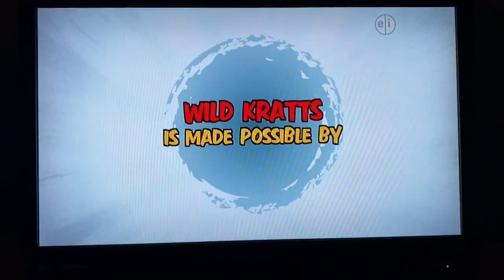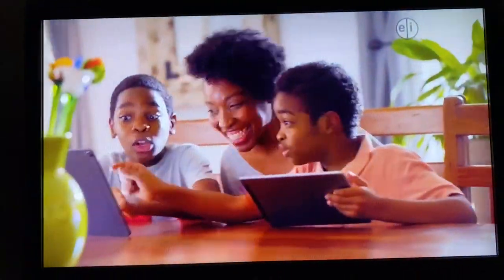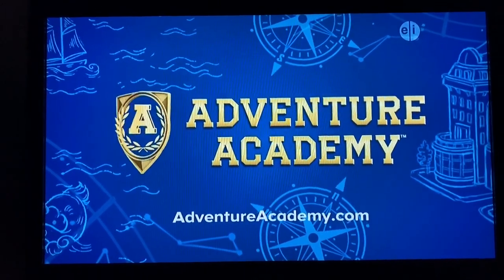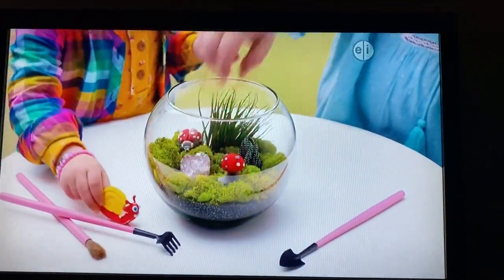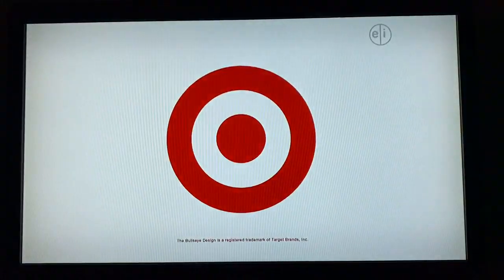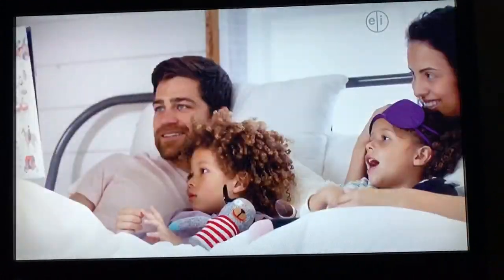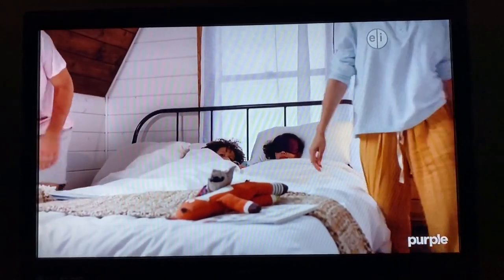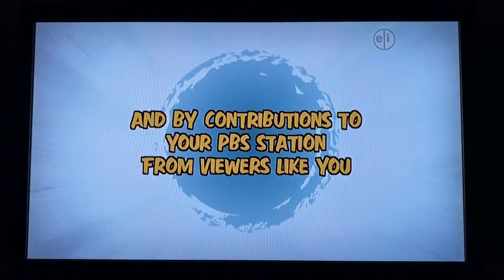Wild Kratts is made possible by Adventure Academy, where we believe that when kids love to learn, full potential can be unlocked. Adventure Academy, offering gameplay and interactive learning for elementary and middle school students, is a proud sponsor of PBS Kids. Target believes that the power of play and the joy of everyday life are all around. Target is a proud sponsor of PBS Kids. At Purple, we believe that when kids get plenty of rest, they can dream big and adventure even bigger. That's why Purple is a proud sponsor of Wild Kratts, a series that helps kids learn more about the world around them and inspires adventurous minds. The Corporation for Public Broadcasting, and by contributions to your PBS station from viewers like you. Thank you.